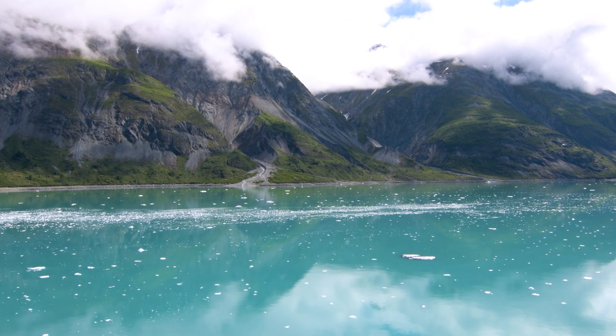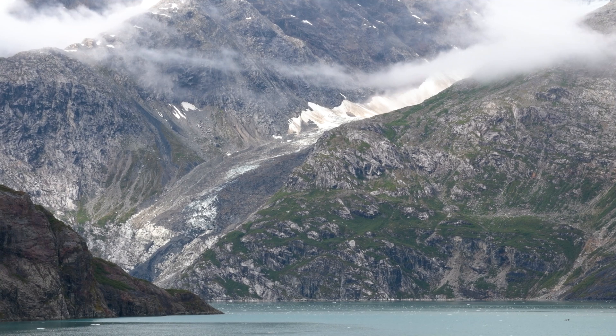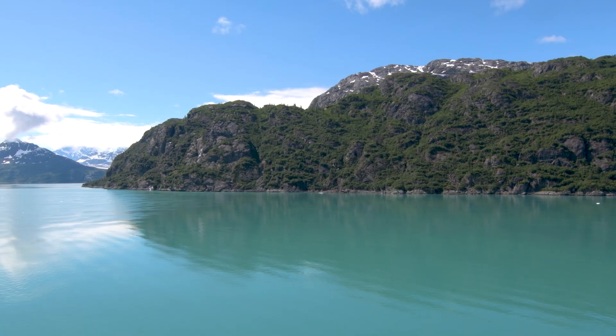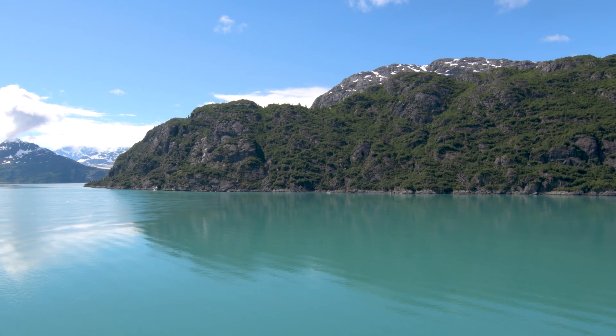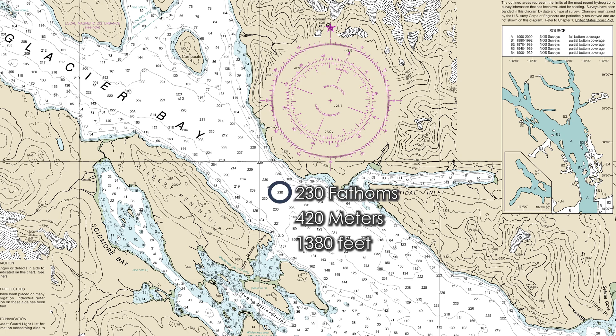This leads to a constantly changing landscape that plants and wildlife must adapt to in order to survive. The land isn't the only thing affected by the glaciers — as they carve through the earth, areas below sea level are filled in by the ocean, leading to the bay as it is today. These waters can even reach over 400 meters deep in some places.